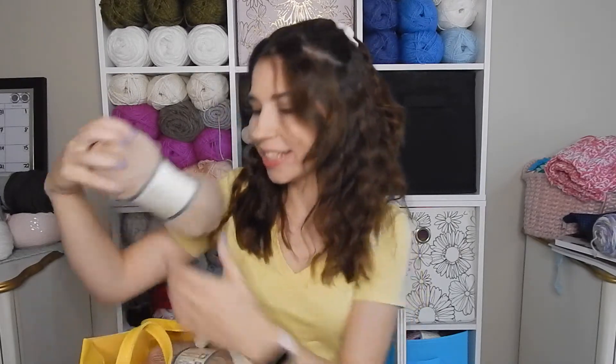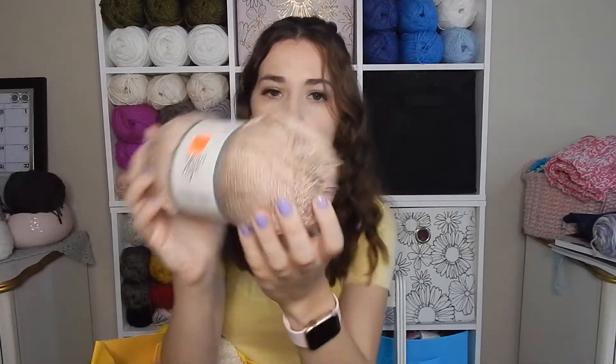So the first yarn I found — and I was so excited about this because I've seen it a couple different times and it was not on clearance — I thought it looked so unique. This is YarnBee's Blended Bliss, and it's so pretty. I just love the tweed-like quality — it's like another color twisted with a main color.